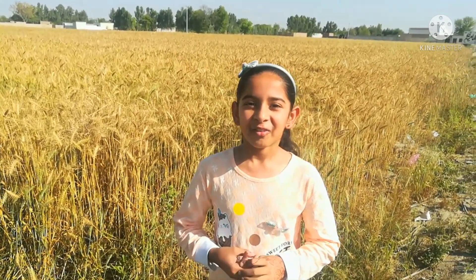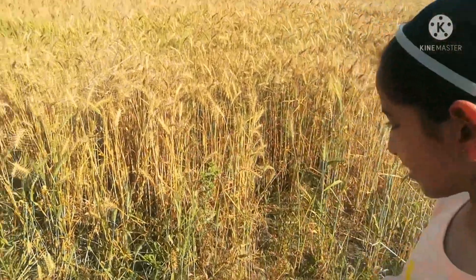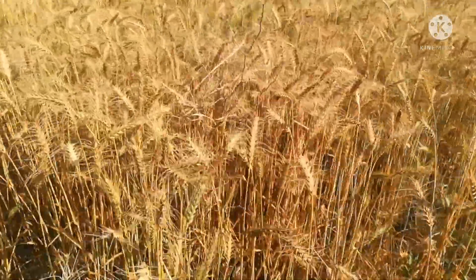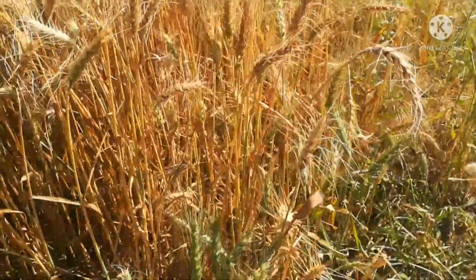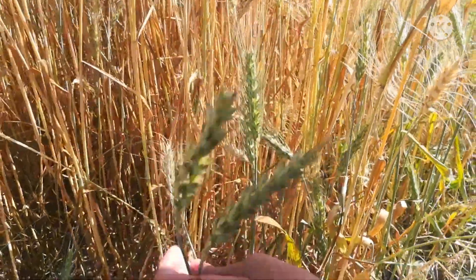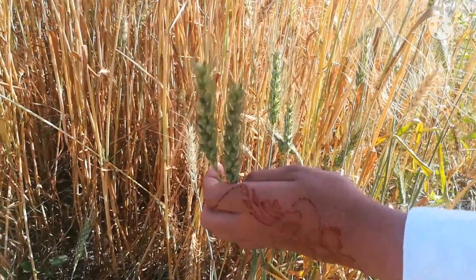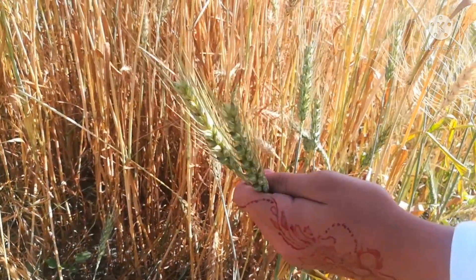The wind is very strong here. Friends, let me show you. Look at this gandum. This gandum is green. When it turns yellow, it means it is ready to harvest.